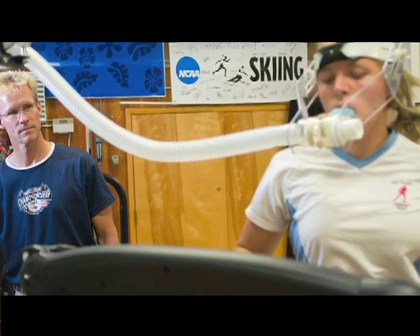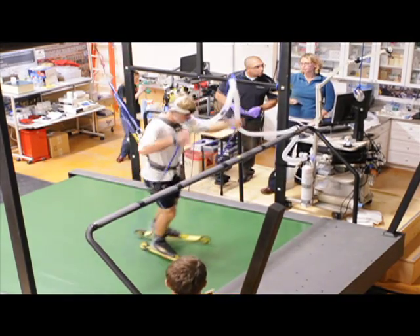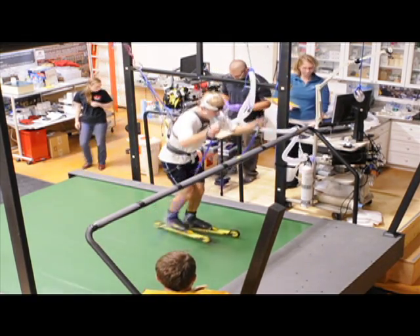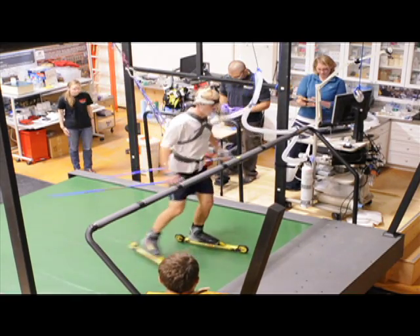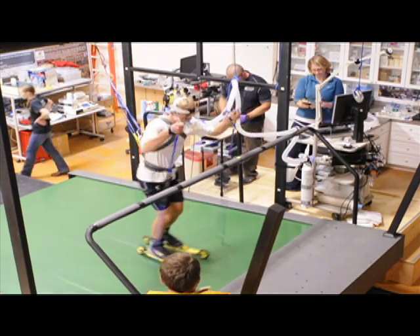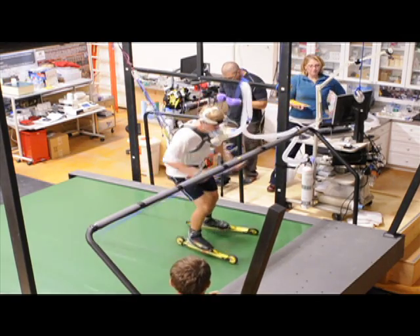We had a large treadmill in the lab previously, but it broke down this last spring, and with that problem came the opportunity of replacing it with an even bigger treadmill. This new treadmill has a belt size of eight feet wide by ten feet long, a maximum speed of 25 miles an hour, and will go up to 40 percent grade. The size of the belt is necessary for Nordic skiers to actually roller ski in a skate style during a treadmill test.